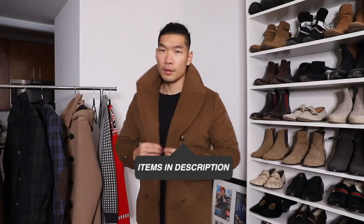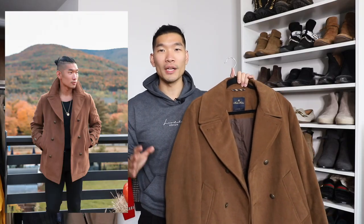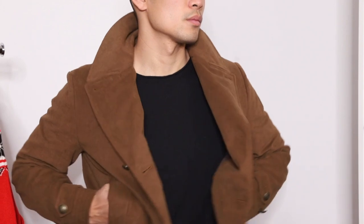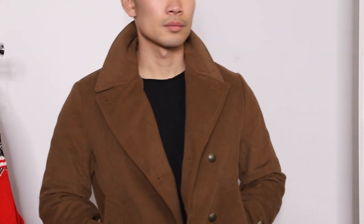First one here, we got this brown double-breasted coat. I got it in a size medium and it fits really well. A brown coat is definitely a must in the winter and holiday season — this color just goes well with a lot of things. What I like about this one is it's actually like a canvas material on the outside, which gives it more of a casual vibe. It's also really nice and insulated, so definitely great for the winter months as it gets colder and colder out.